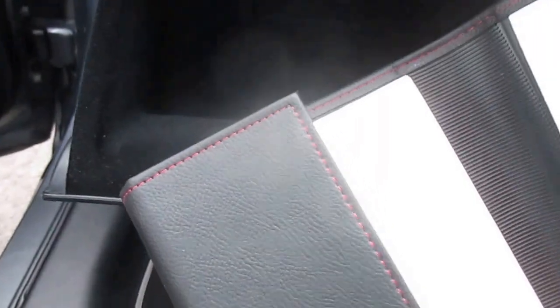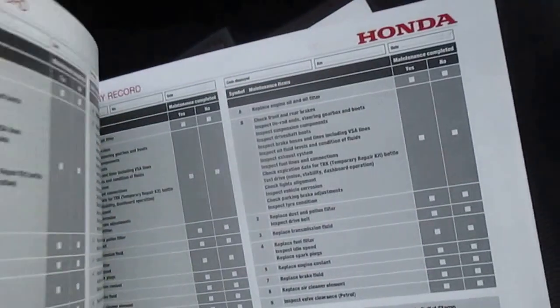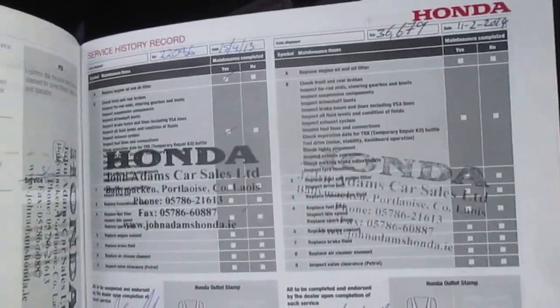Let's see what's happening in terms of service history. I'm pretty sure — although I haven't checked it yet — the previous owner struck me as the kind of lady who would service a car through a garage. She's a new customer to us. Service history is all there from previous, and we will service the car before it goes out of here as well — so full service history with the car.